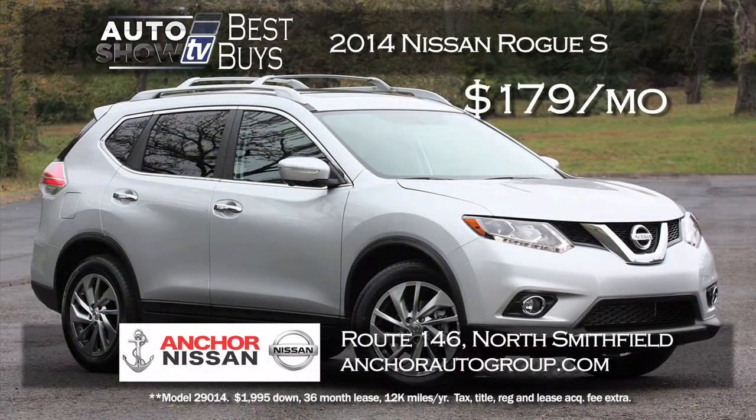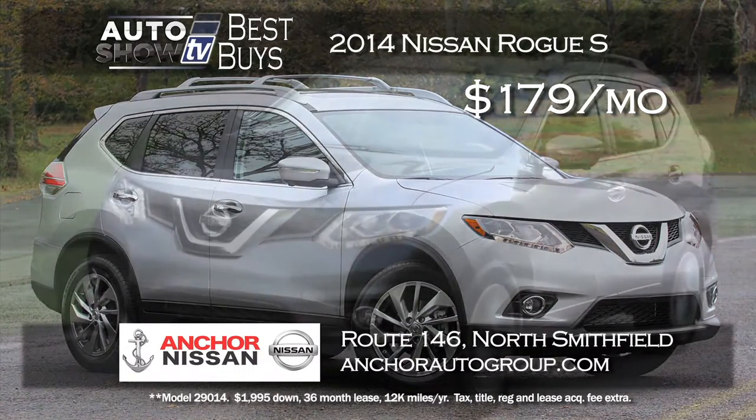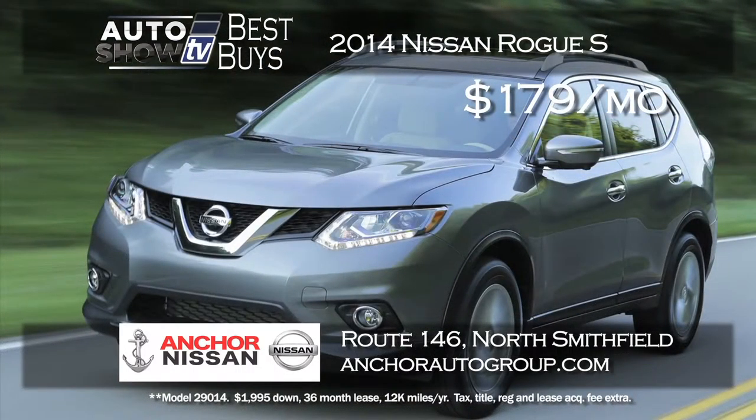Anchor Auto Group in North Smithfield made us take note of a great lease deal they have on a new 2014 Nissan Rogue S. It's a $179 a month lease for 36 months. The Rogue is one of the top small SUVs out there and Auto Intelligence recommended.